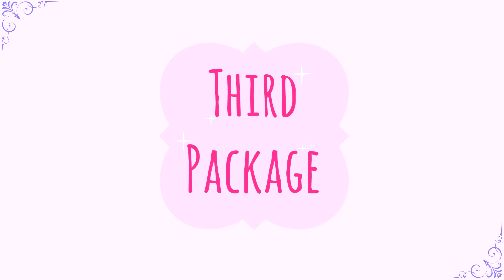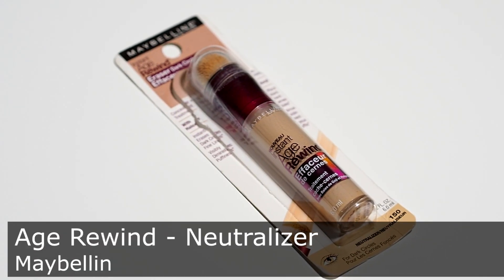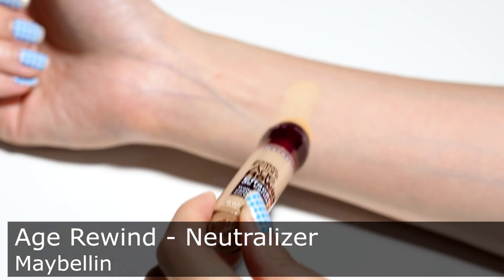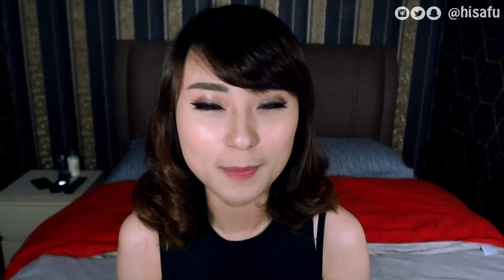Dan akhirnya kita sampai ke package yang ketiga dari TWL Cosmetics. Di sini aku punya Maybelline Age Rewind Eraser Dark Circles Treatment Concealer. Dia membantu untuk menutupi dark circle di bawah mata. Sebenarnya dia ada 6 shade, dan yang aku punya ini adalah Neutralizer. Sponge di atasnya lembut, tapi menurutku agak susah untuk pengaplikasiannya karena kurang rata — jadi kamu harus pakai sponge tambahan untuk meratakannya.